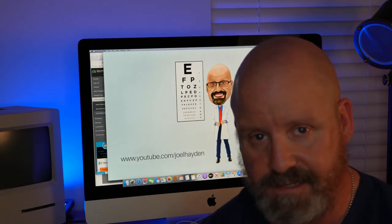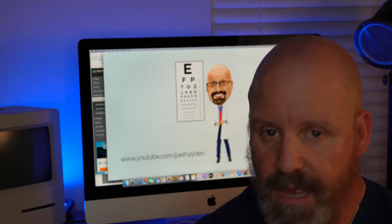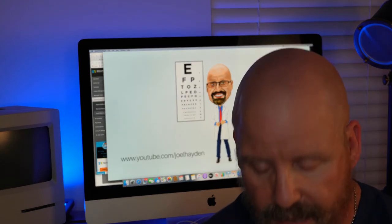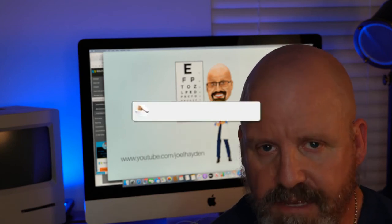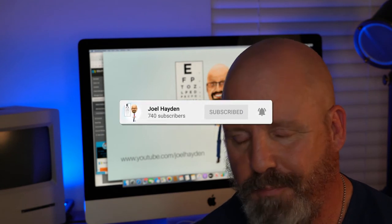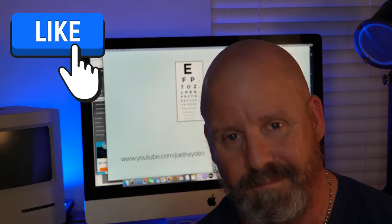That's all I have to say today — very specific and very to the point, but I hope it helps. Please listen to that surgeon and do everything they tell you to do, and then consider doing this on top of it. Hope that helped. Hit that like button if you liked it, and please consider subscribing. Thanks.